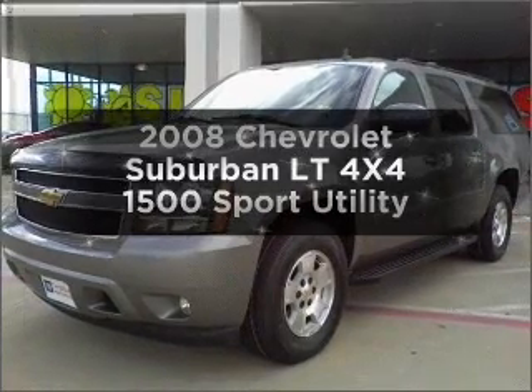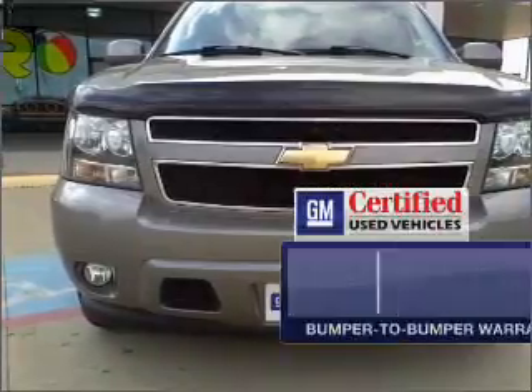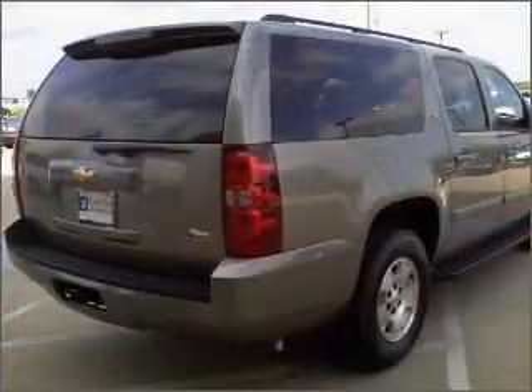Travel the roads in style and comfort in this great vehicle with a reliable engine that responds smoothly to its automatic transmission. In addition, GM Certified checks out with a 117-point inspection on this ride and a complete vehicle history report.